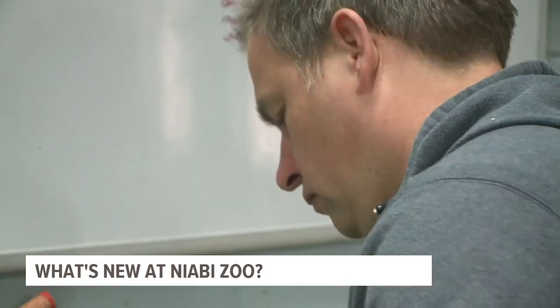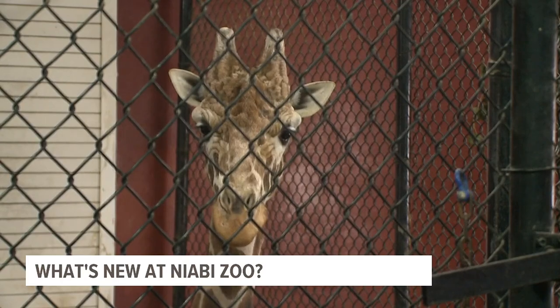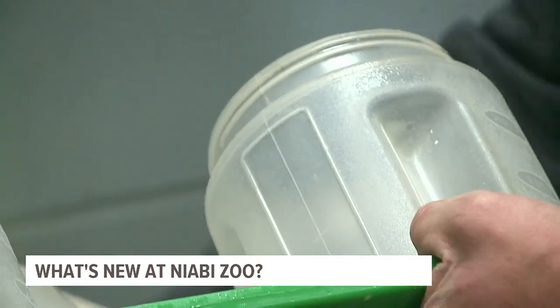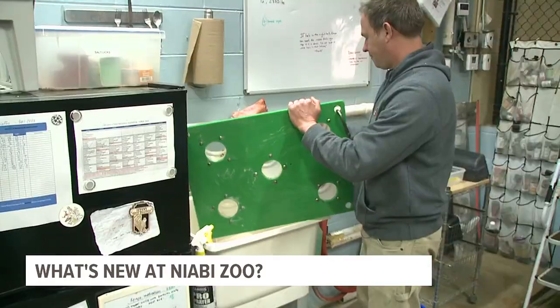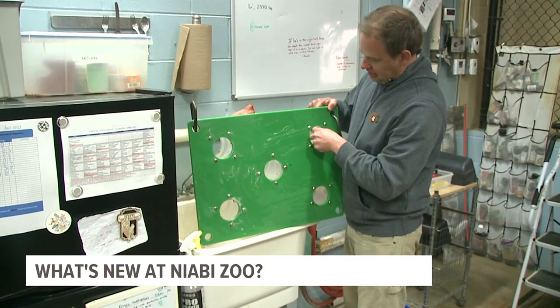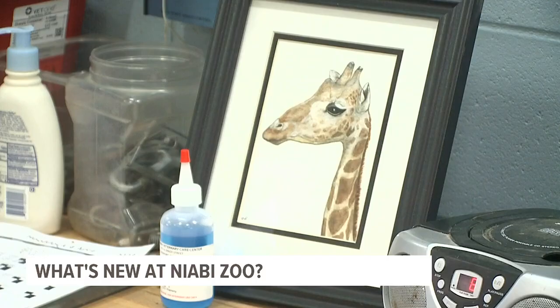But to care for animals not native to North America, like Kenya the giraffe, requires creativity. We use this container board feeder — we'll put his food in these containers here, and then he's got to use his tongue to get in there.